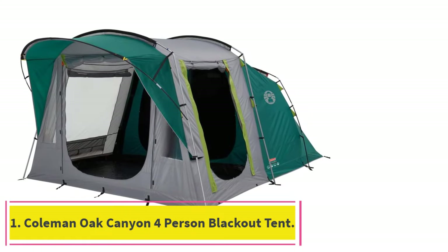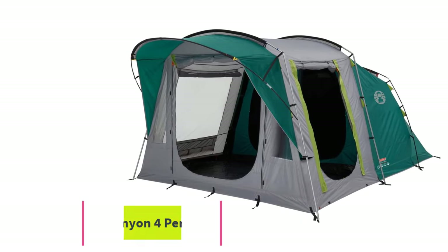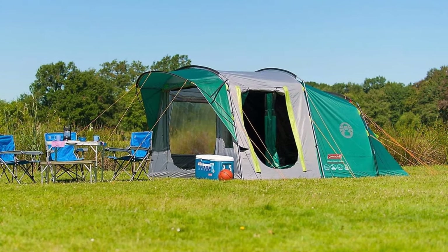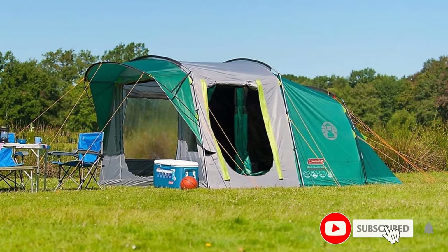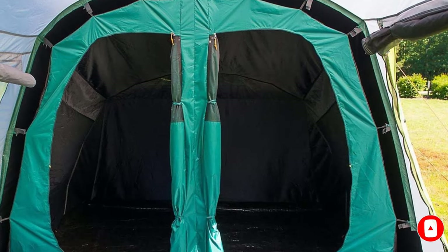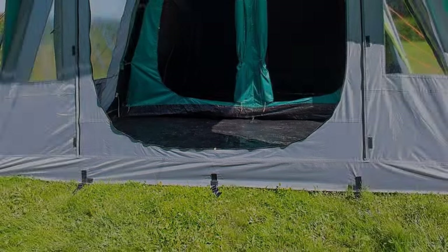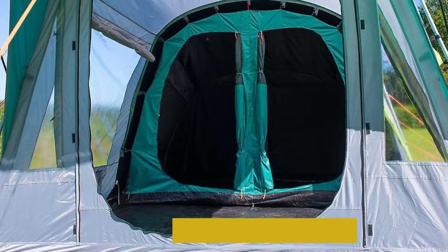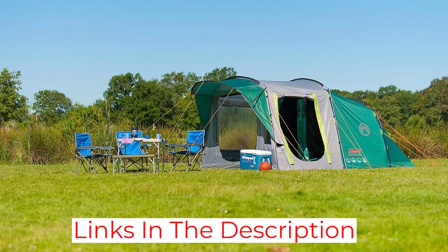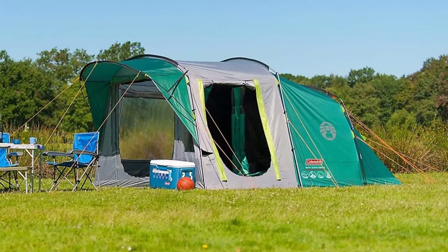Starting at number 1: the Coleman Oak Canyon 4-Person Blackout Tent. This Coleman Blackout Tent helps prevent sunlight from waking you up before you're ready. However, the blackout windows are not as effective as the ones on the Rocky Mountain Tent, and they lead to more condensation issues, so you might not be very comfortable when you wake up. Also, for the price, you're not getting as much bang for your buck, and this tent takes much longer to set up than our top picks. So it's down at the bottom of the list.